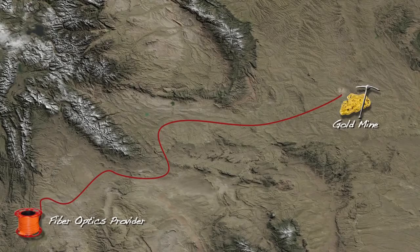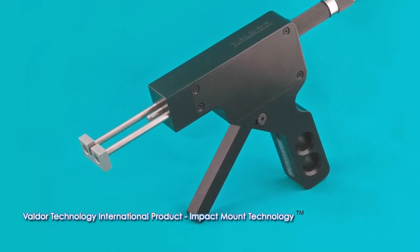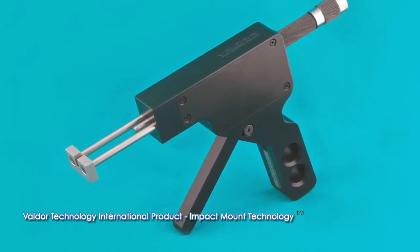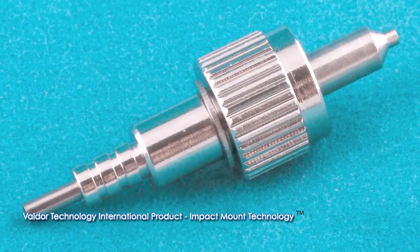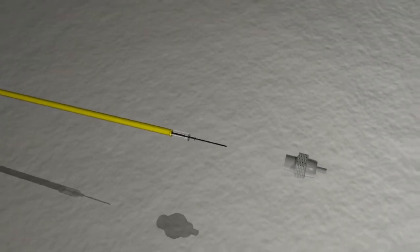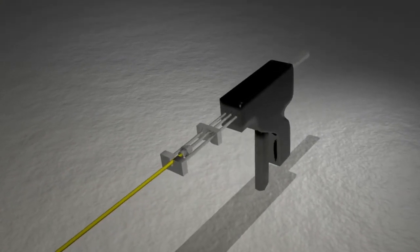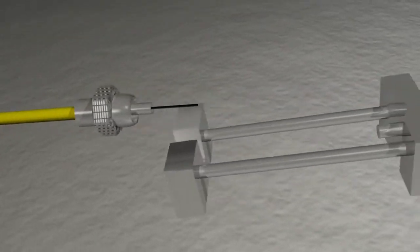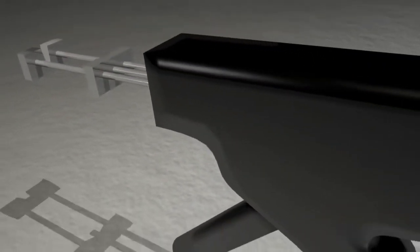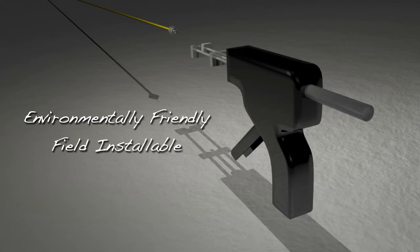Variations on this scenario frequently occur, and Valdor's field installable IMT connectors offer the perfect solution. With the IMT connector and Valdor's field installation kit, a day-long wait can be reduced to just minutes. Valdor has eliminated the need for complex installation procedures, opting instead for a unique mechanical connection. Using Valdor's system, the fiber and glass are mechanically held together with a compression fit of a ductile metal around a cylindrical glass surface. IMT is environmentally friendly, field installable, and requires no power supply.